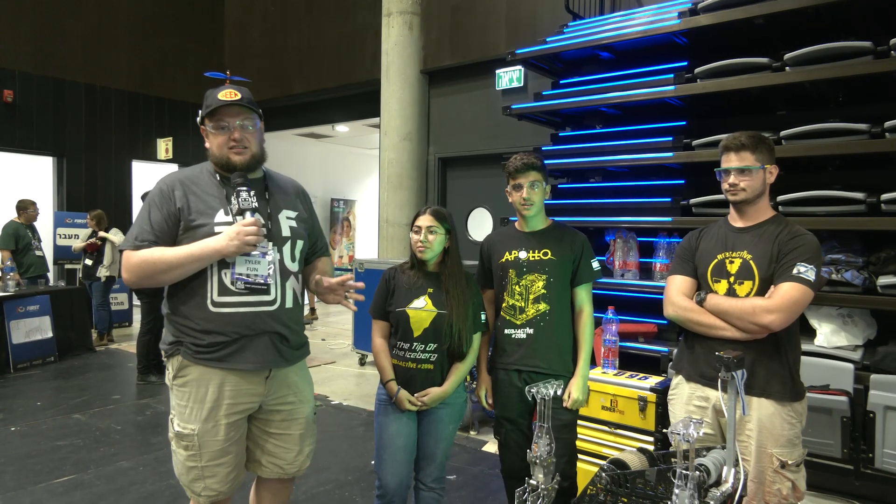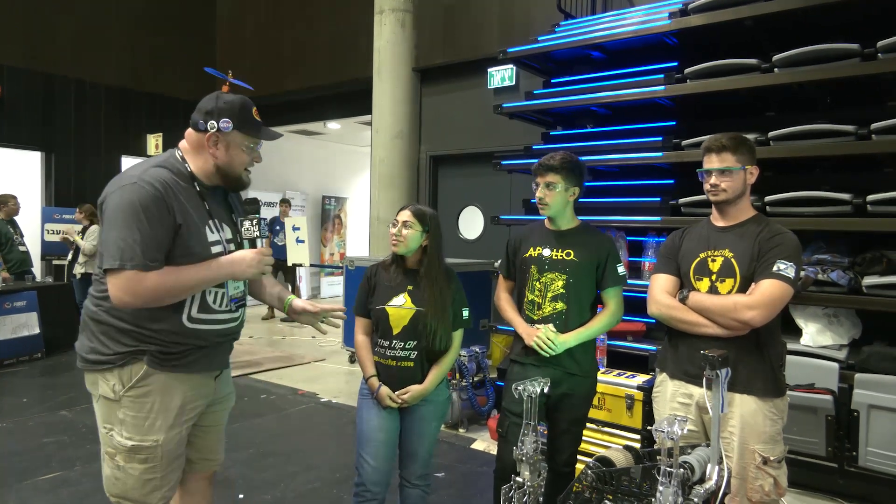Hey everybody, it's Tyler here at the Israel Off-Season International Event, checking in on team number 2096, Radioactive.